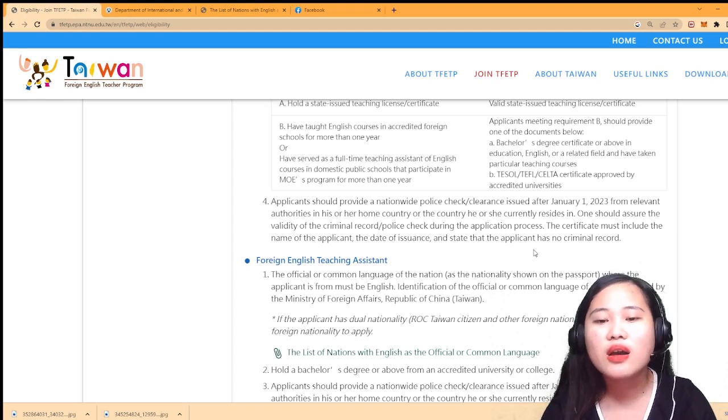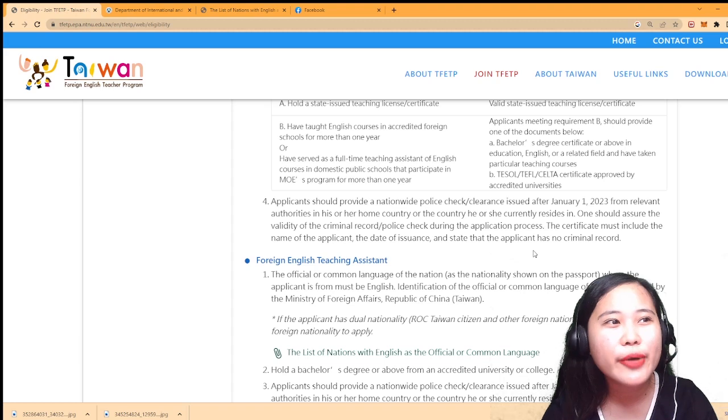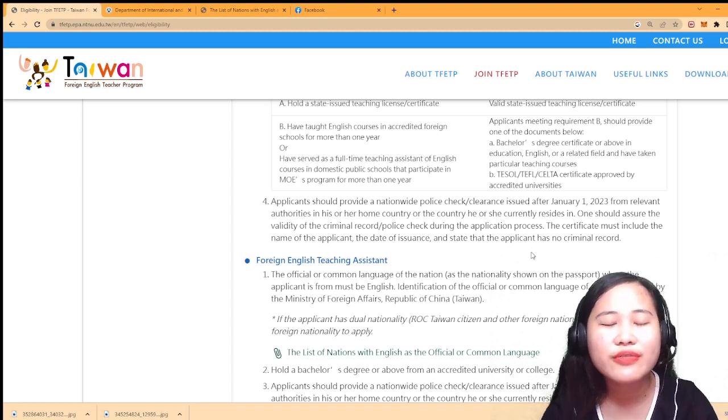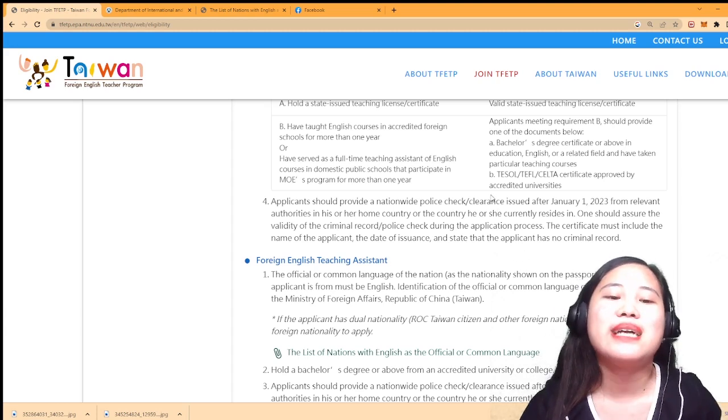Go get your Police Clearance - there is an online appointment system for getting your NBI. If you have a hit (name match), you'll need to come back after about one week. So if you share a name with someone, you'll have to wait a week - that's unfortunate.